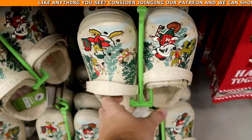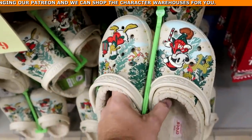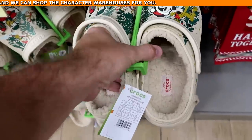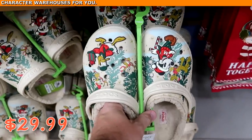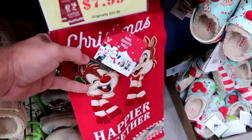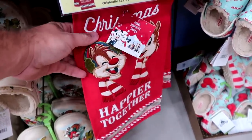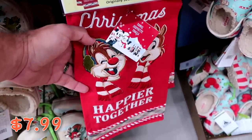They still have the Christmas Crocs with Mickey and Donald Duck on either side — Sherpa lined — for $29.99. And they have Chip and Dale Christmas kitchen towels that say 'Christmas, Happier Together' with embroidered characters for $7.99 from $22.